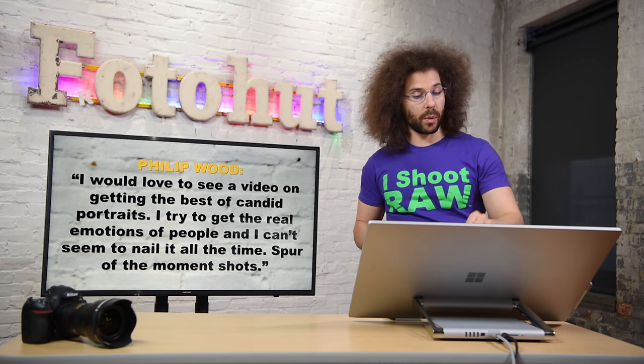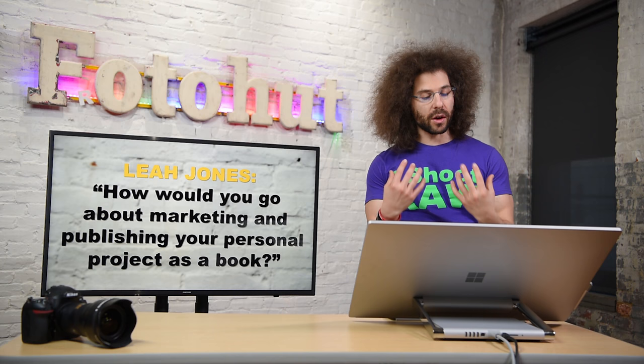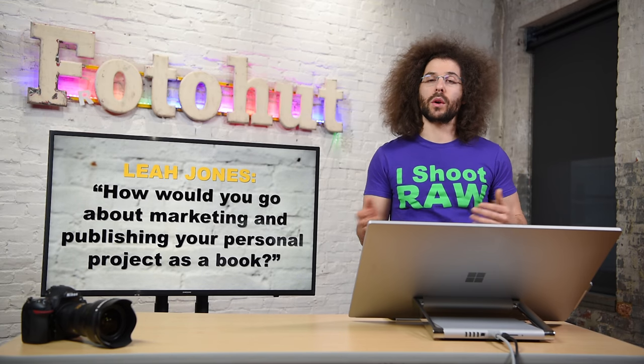Let's move on to the next. We've got Leah Jones: 'How would you go about marketing and publishing your personal project as a book?' I alluded to that with the Charlie Walk photo shoot I did as part of a Six Degrees project. I have the ability through my channel to reach a lot of people. I would start making teaser trailers, putting out images, explaining how these were shot, stories and anecdotes from the people I was photographing — all leading up to the release or pre-sale of a book. A Kickstarter could be another option whether you have a following or you don't.